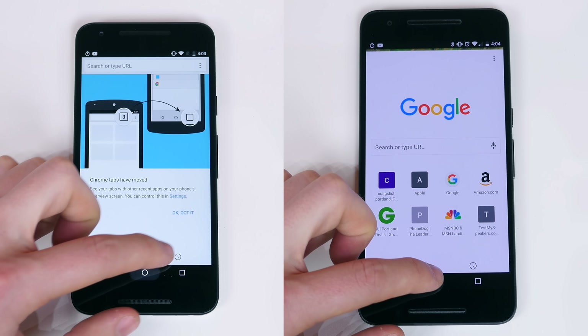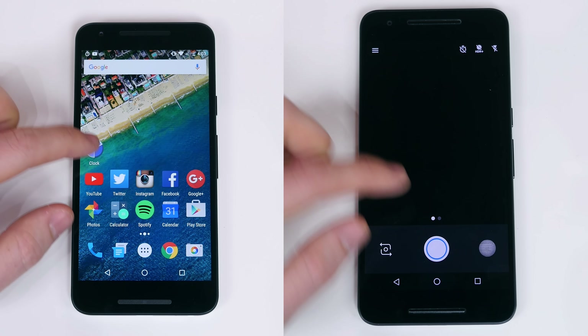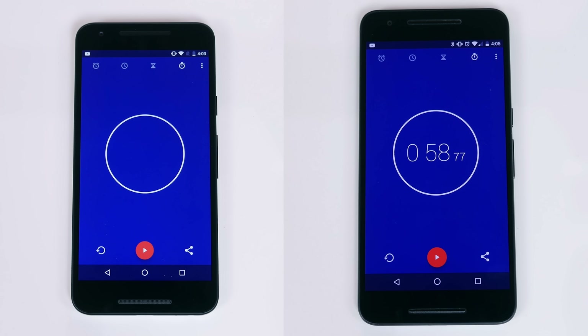There's obviously going to be some error — I don't think anybody can conduct this test perfectly — but the results were incredibly close. The Nexus 5X finished with a time of 58.88 seconds. The Nexus 6P finished with a time of 58.77 seconds. It's pretty clear that these two devices perform very similarly in terms of performance. You really can't get much closer than that.